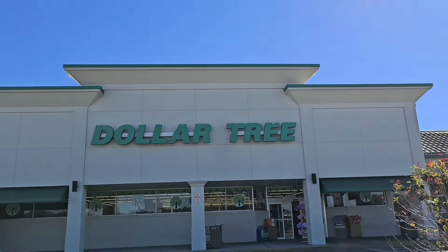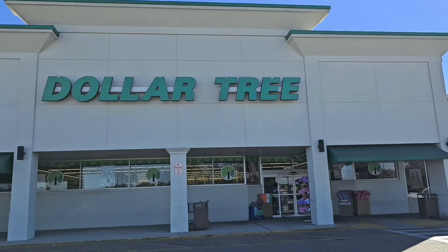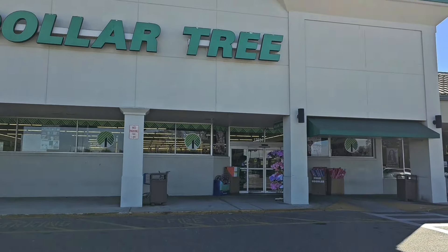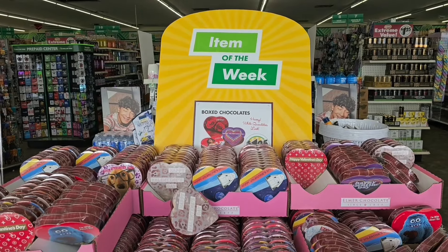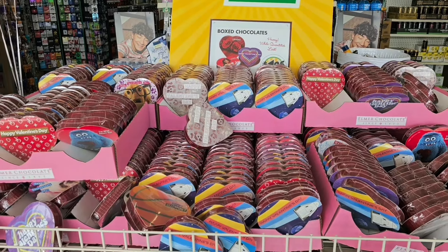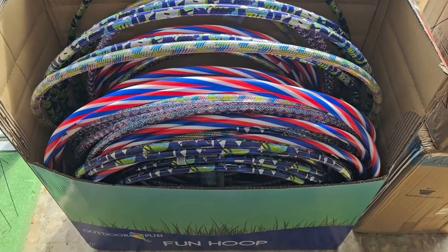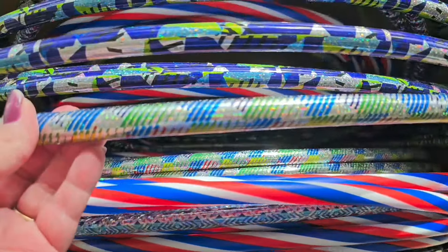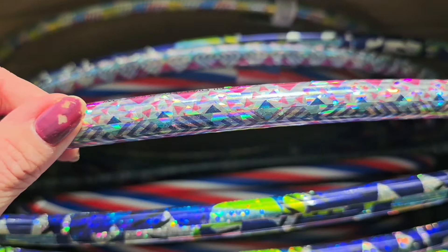Okay everybody, I'm here at Dollar Tree — let's go! The item of the week is the box chocolates; all the heart boxes of chocolate are the item of the week. The hula hoops are back in stock, and look at how cute they are — coming out with some really pretty designs.